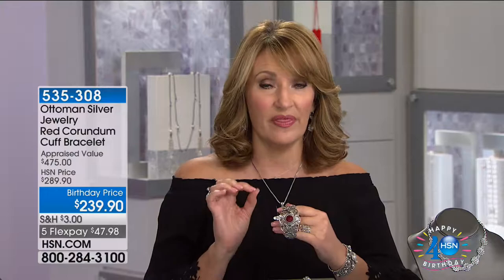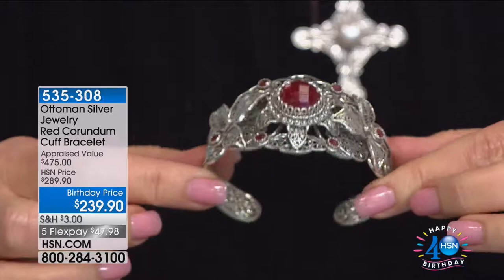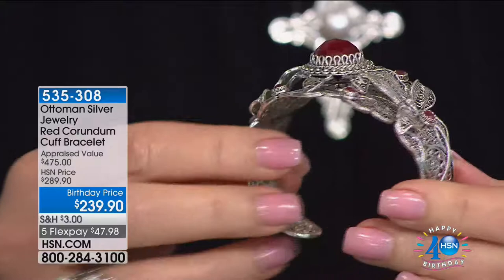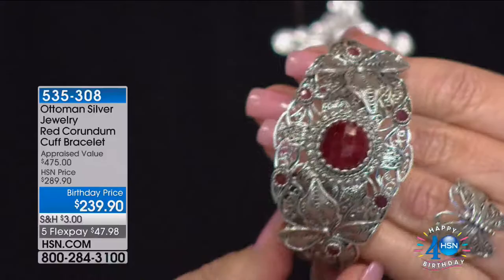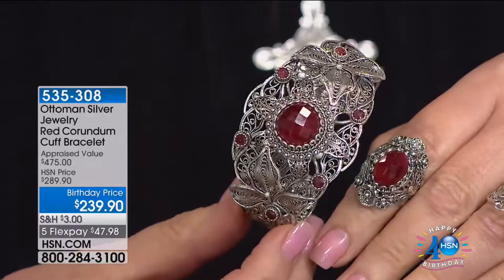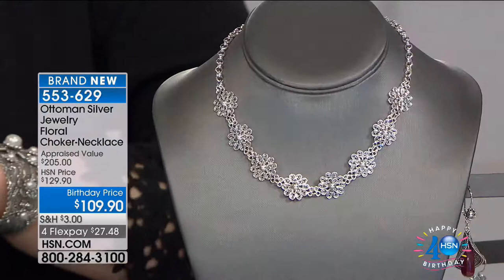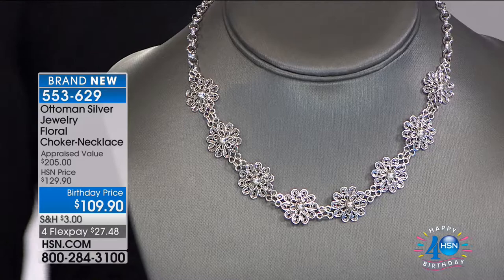Now this beautiful cuff - this is a knockout. This Ruby Corundum bracelet is $50 off tonight at $239.90. You can see how many layers and separate pieces it's made of, then soldered at the end. You can see two branches of flowers on the two ends, and in the center a huge 15-millimeter ruby stone, plus another six 4-millimeter ruby stones. It's a museum piece - Mehmet visited the Victoria and Albert Museum in London specifically looking at the filigree collection, and says the Ottoman silver pieces they have are even more classic and prettier.